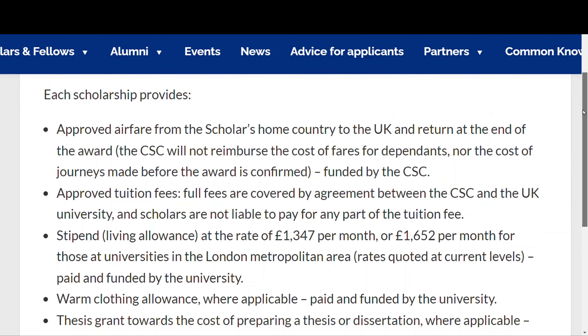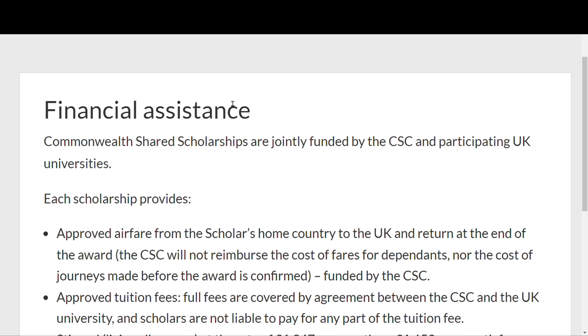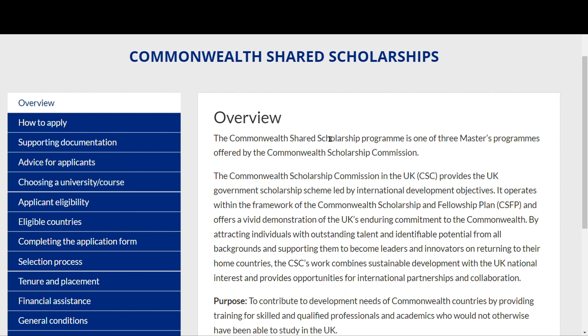In case a scholar is disabled, they will carry out a disability assessment to determine the extent of your needs. This scholarship covers all aspects of your course of study in the UK.